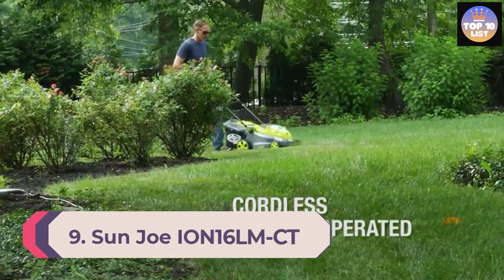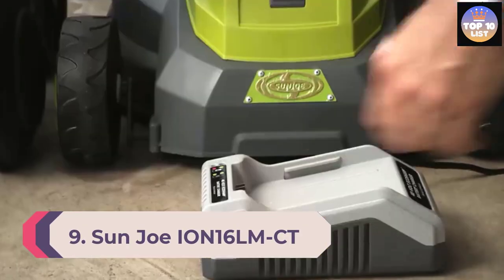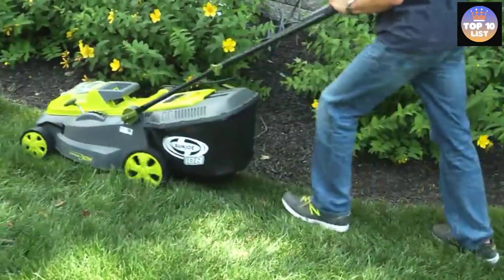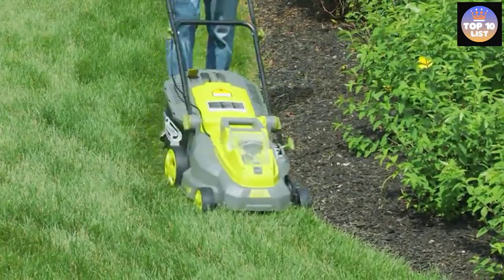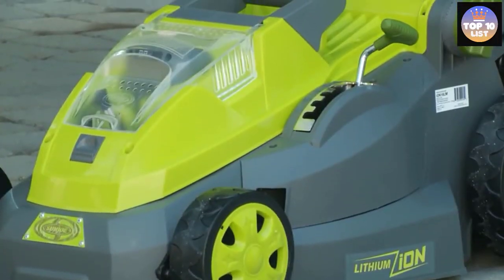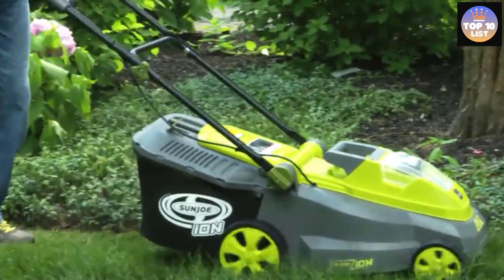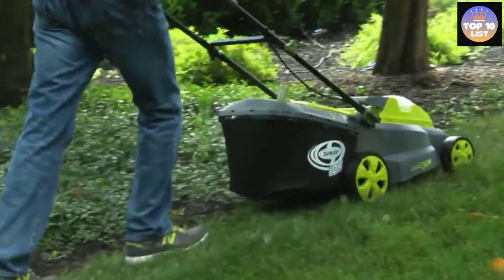Number 9: Sun Joe ION 16LM CT Cordless Lawn Mower. When it comes to battery-powered electric lawn mowers, the ION 16LM CT from Sun Joe gives you the most for your money. At around $200, this mower is more affordable than many comparable models from other brands and doesn't sacrifice quality. Its brushless motor is powerful, quiet, and gets the most possible efficiency out of the battery. This model runs on a 40-volt lithium-ion battery that runs for up to 40 minutes on one charge.